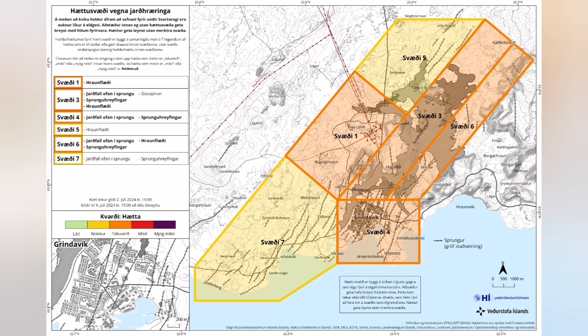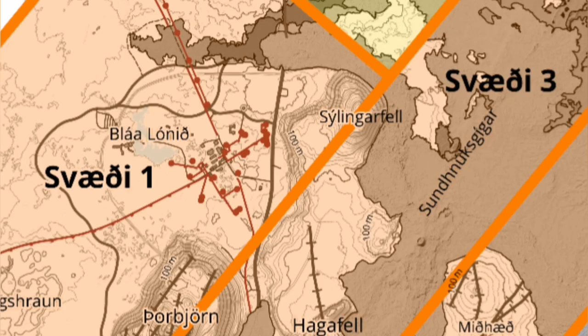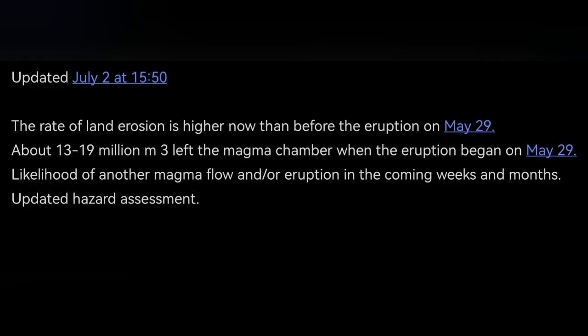The hazard map, which is a legal document, is showing a lot of change. We now have Grindavík and north of Svartsengi as relatively safer than before, but the hazard in the area of Svartsengi and just into K1 stays almost the same.